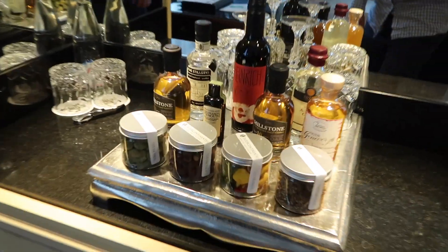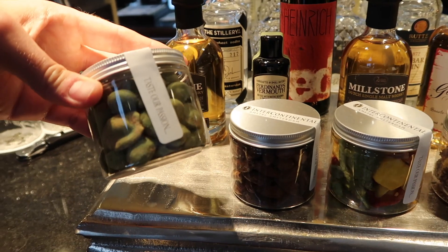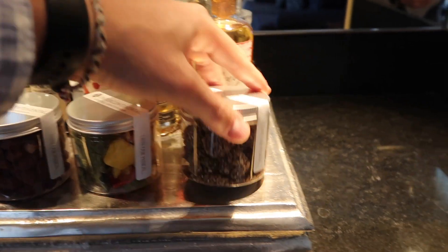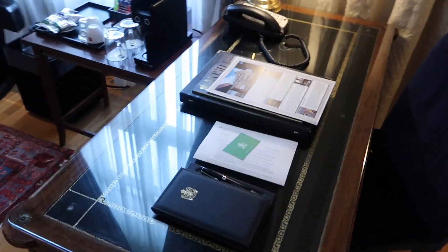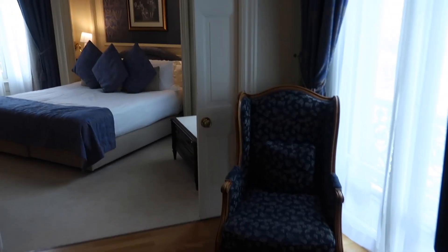The lunch menu is coming but we have to go. Please do not inflate your life jacket until you've left the aircraft. We are in Amsterdam!